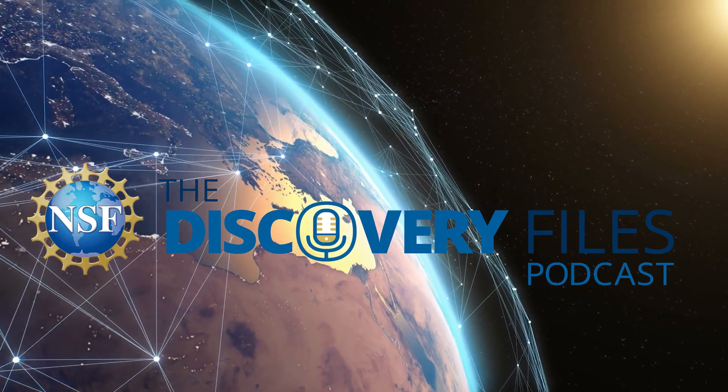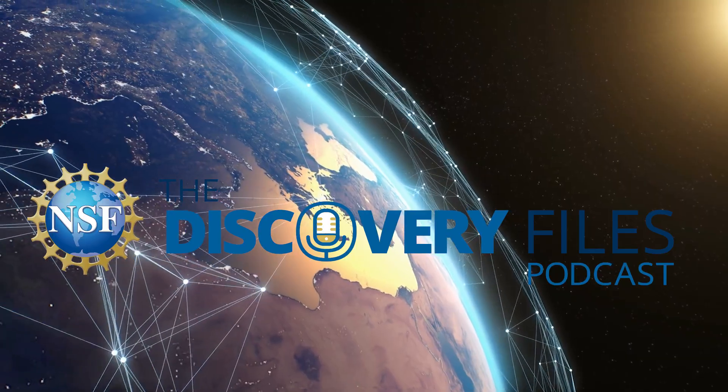This is the Discovery Files podcast from the U.S. National Science Foundation. I'm Nate Potker. America's longstanding innovation in astronomy has played a vital role in uncovering the mysteries of our universe. NSF-supported observatories have shattered the boundaries of scientific knowledge while advancing and expanding humanity's understanding of the origin and evolution of the early universe.